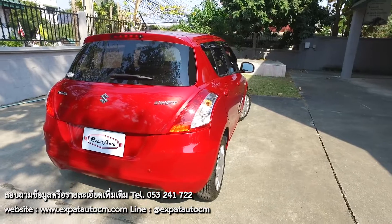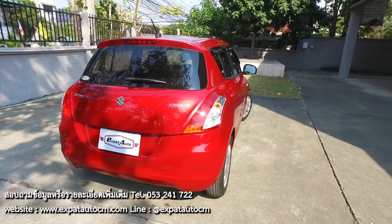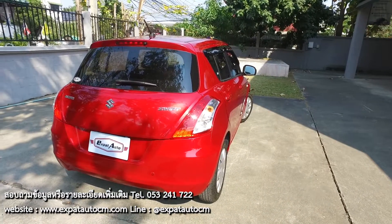Good afternoon. I'm Walter from Expat Auto in Chiang Mai, Thailand. We've got another great value on a pre-owned car here.